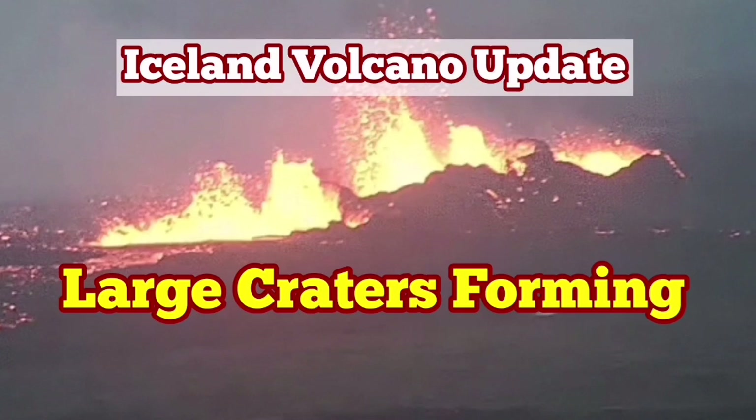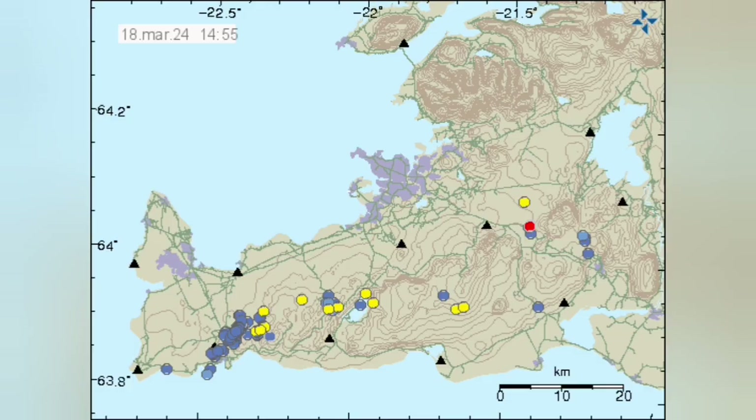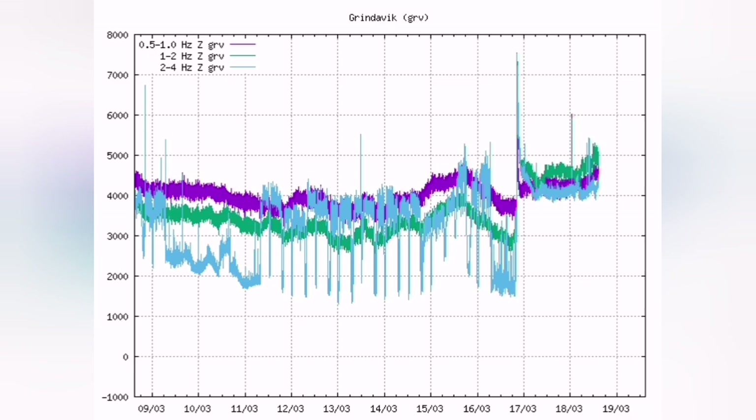The fourth eruption in the Svartsengi volcanic system of the Reykjanes Peninsula of Iceland is continuing. There is no tremor activity, which means the magma is flowing without any resistance from the rocks on the way. It is flowing through the sill and the dyke upward and reaching the surface.